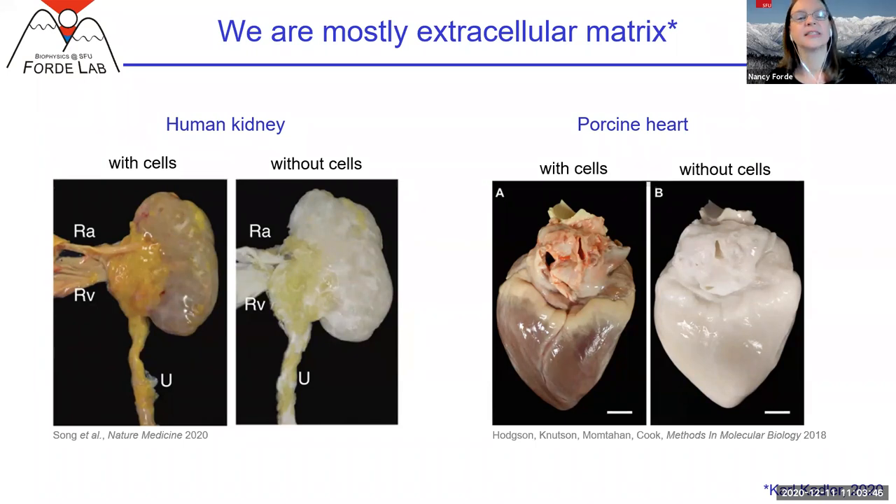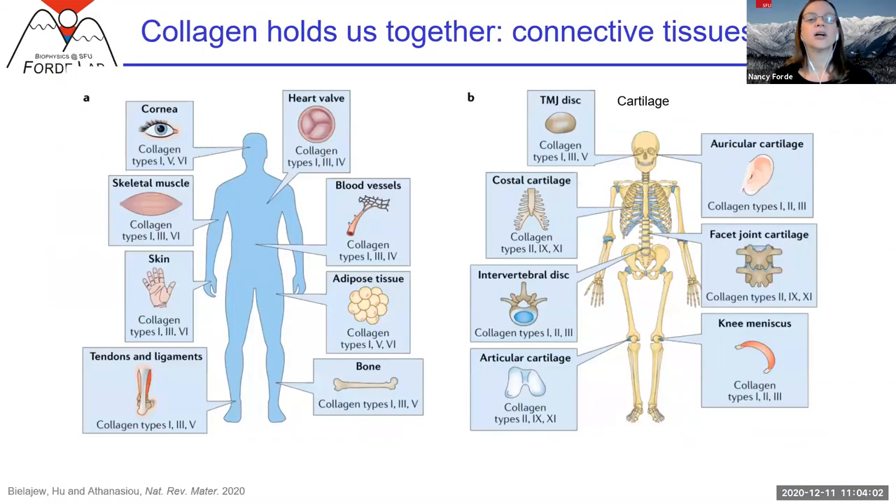If you look at our bodies and what makes them up — particularly what makes up the extracellular matrix — one of the predominant proteins in it is collagen. Collagen is found all over: in our extracellular matrix around our cells, but also as the primary building block of most of our connective tissues. It's found in all of these tissues with different mechanical and material properties, often with other proteins and minerals like in bone, while tissues like tendon are almost exclusively collagen. More than a quarter of the protein in our bodies is collagen — it's a phenomenally important structural building block.